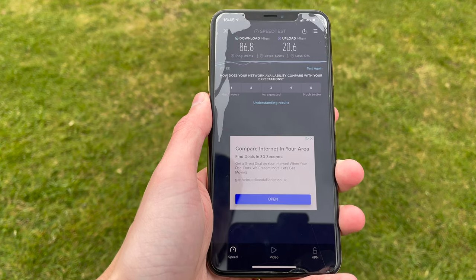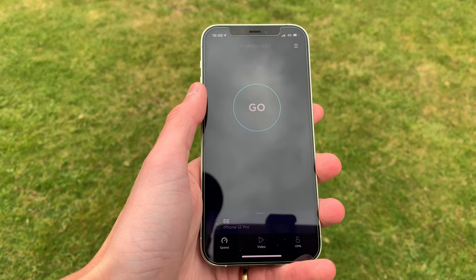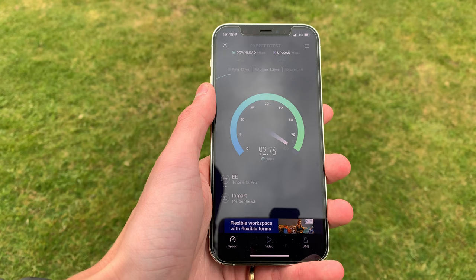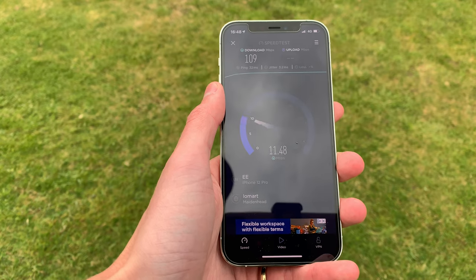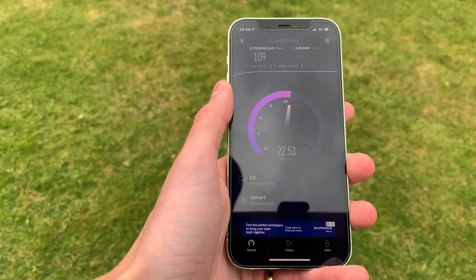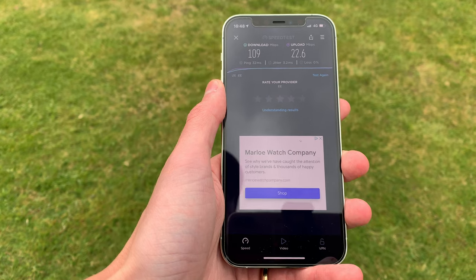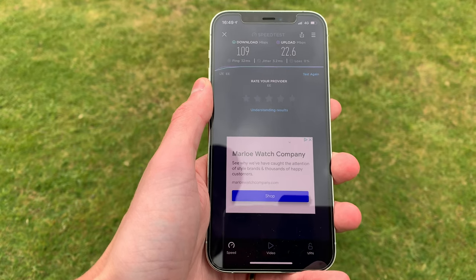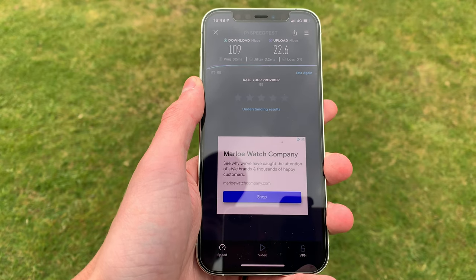Switching over now to the iPhone 12, again on the 4G network. iPhone 12 with that Qualcomm X55 chip — running the same speed test connected to the same server to see what sort of speeds we get. It seems like we are getting an improvement: about 110 megabits per second on the download, finishing at 109 megabits per second — an increase of around 20 megabits. Upload is 22.6, so only 2 megabits faster, but that download is a good increase. So if you have problems with slow internet on an older iPhone, you may see a benefit upgrading to the iPhone 12 with its new Qualcomm chip, even without 5G coverage.